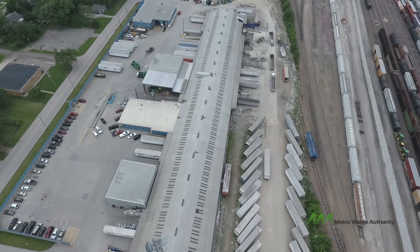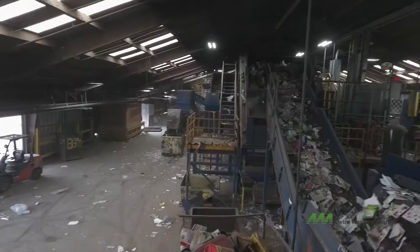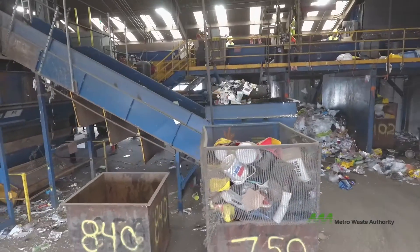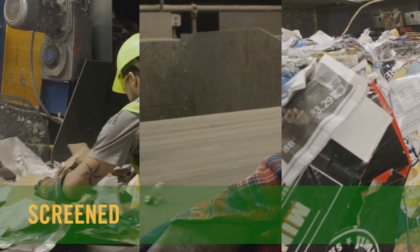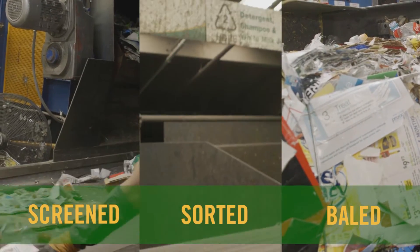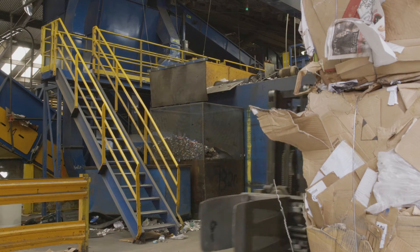After sorting, recyclables are sold to companies across the country that turn the materials into something new. But before they are sold, they need to be screened, sorted, and baled. Let's take a closer look at this process in action.